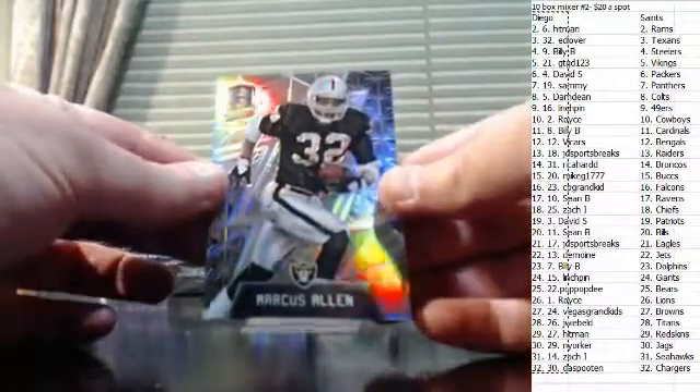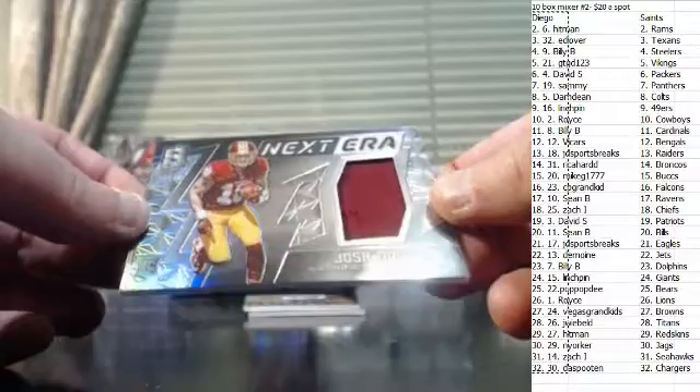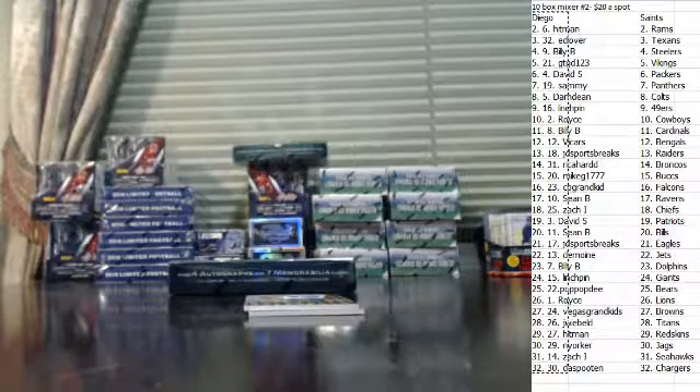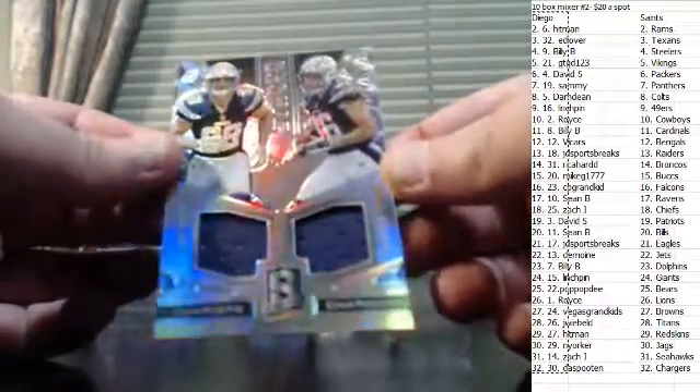Marcus Allen, numbered to 99. Josh Doxon jersey, numbered to 199. Joey Bosa and Hunter Henry dual jersey.